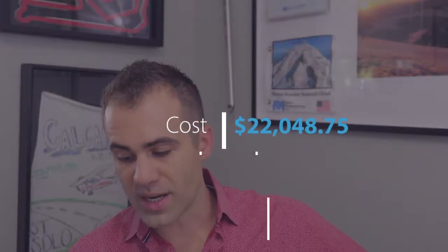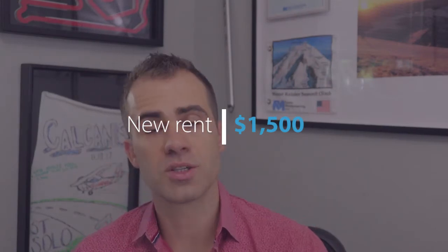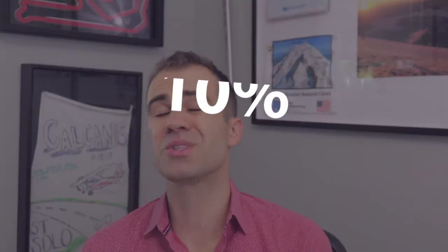The remodel expenses for unit two were $22,048.75 — quite a bit more versus a traditional remodel with no damage. The new rent for this unit was $1,500, a $200 difference. So while this first remodel I did ended up only being a 15% increase in rent, that's still quite a bit more than the standard three to five percent in normal rental agreements. But where it hurts is the return in year one — with a $200 increase times 12 divided by $22,048.75, it's only a 10% return in year one.